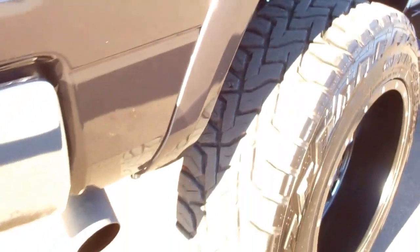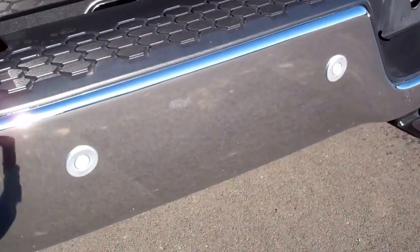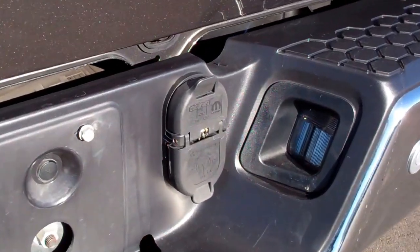Very clean down this side — it has the fender flares. Rear bumper has no dents or dings. It does have a full towing package which includes the receiver hitch, wiring, transmission cooler, and 7 and 4 pin wiring.